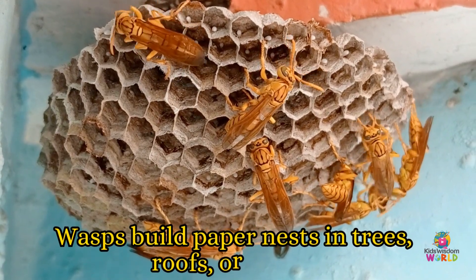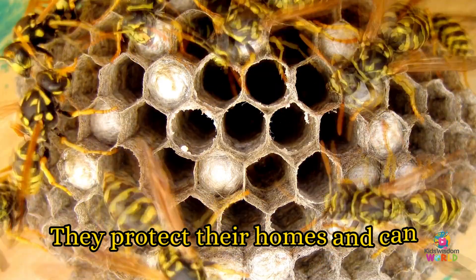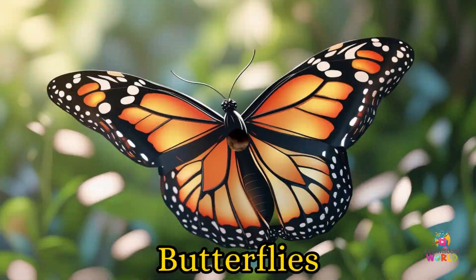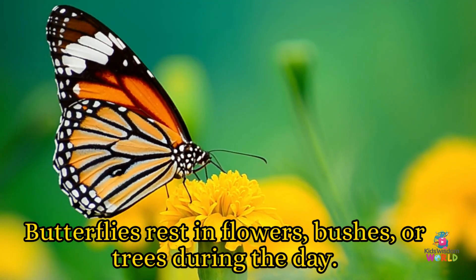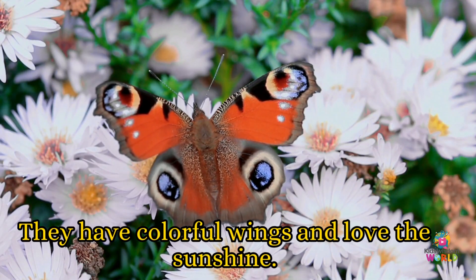Wasps! Wasps build paper nests in trees, roofs, or sheds. They protect their homes and can sting if they feel scared. Butterflies! Butterflies rest in flowers, bushes, or trees during the day. They have colorful wings and love the sunshine.